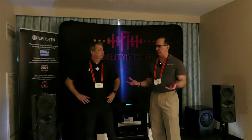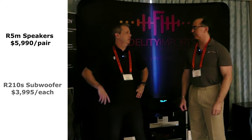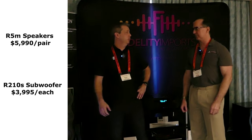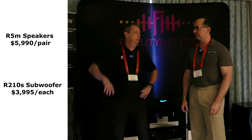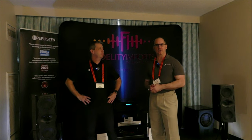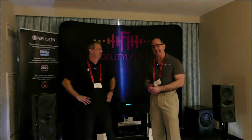What are we talking about price-wise with the monitors and the subs? The monitors are $6,000 a pair, and the subs are $4,000 each. That's actually our entry-level push-pull sub — that starts you off in the Paralisten subwoofer realm. So these speakers cost less than most of the cables at this show, and you're getting amazing soundstage and amazing dynamics.